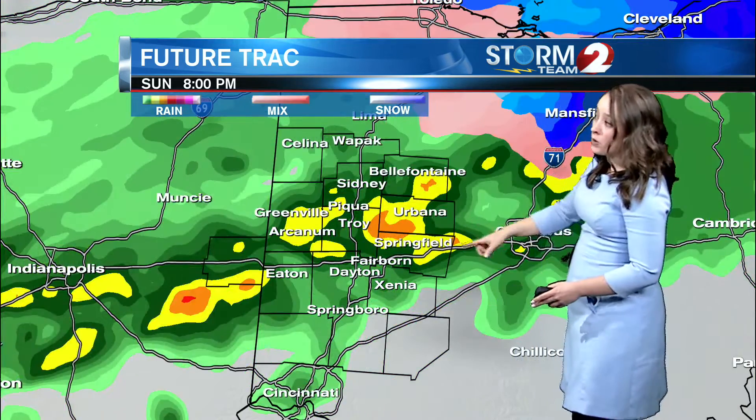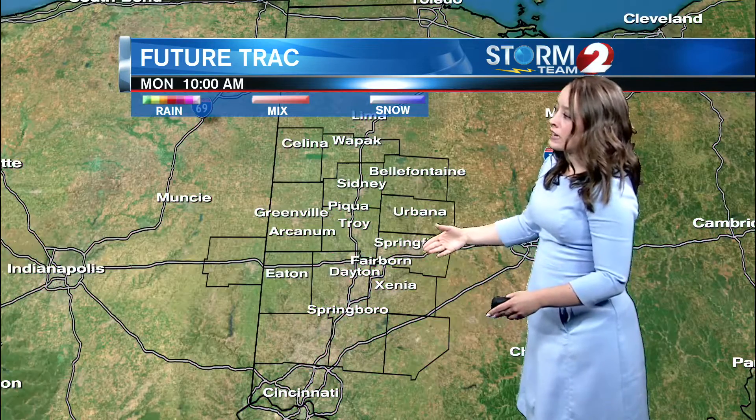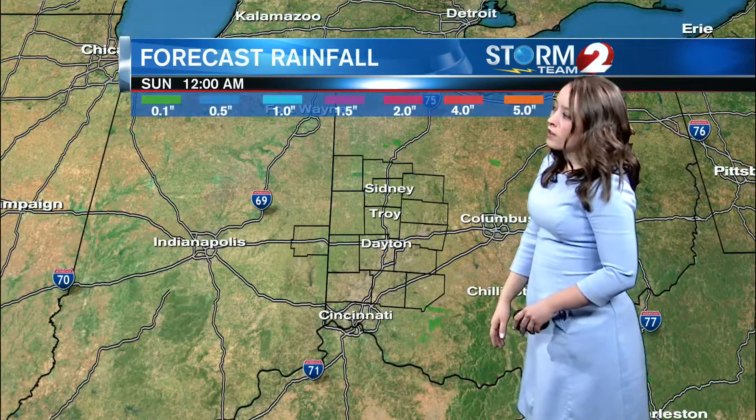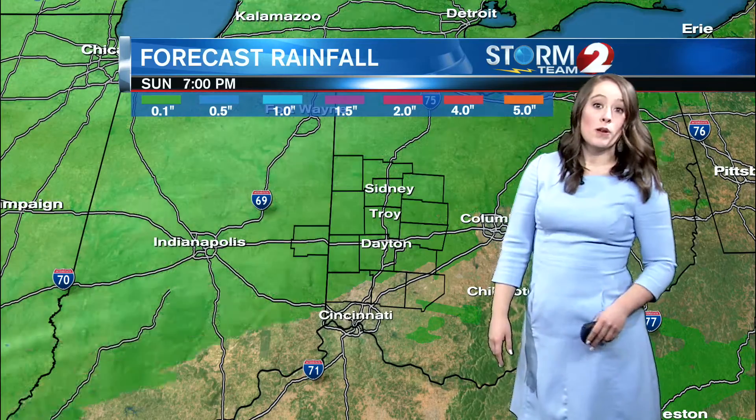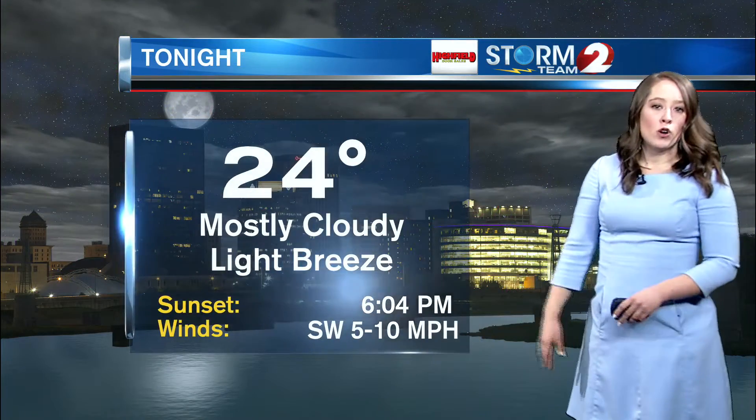We will see some moderate to heavy rain showers Sunday evening that will continue overnight Sunday and even into Monday morning. Rainfall totals could be around a half an inch for much of the Miami Valley, with some areas seeing less than a half an inch overall.